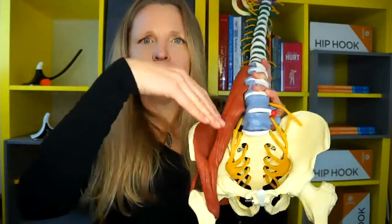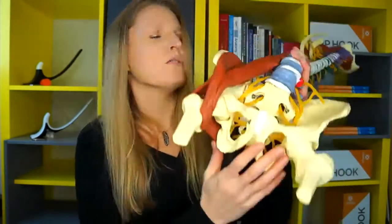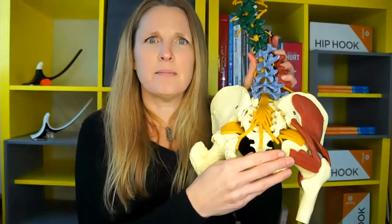There are many other muscles of the pelvic floor that kind of make a pelvic bowl of muscles that actually go on the underside of where you would sit on a chair. And then there are a bunch of muscles in the back of the hip as well.